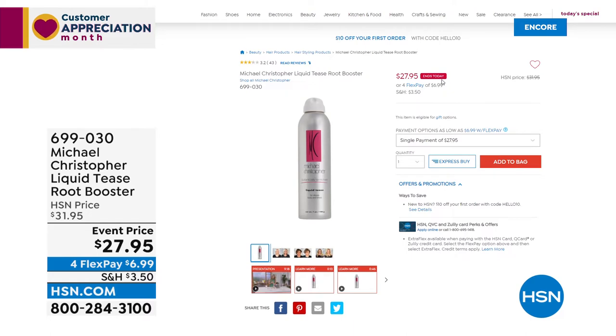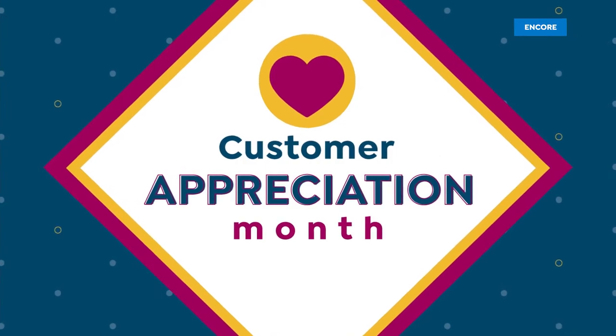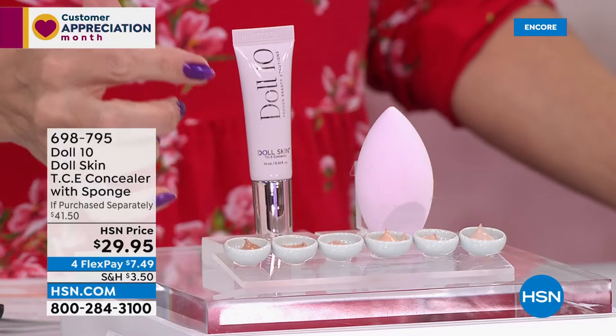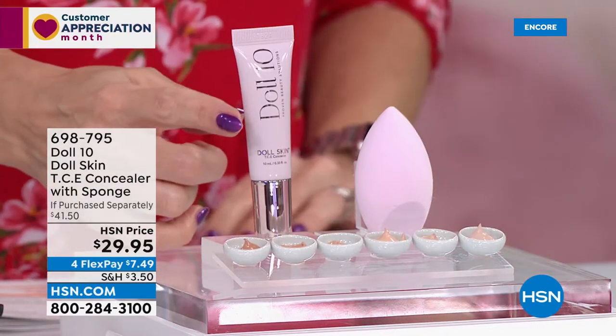A lot of people love it for second or third day hair — just zhuzh it up to reactivate the style without teasing or backcombing or adding damage. It's called Liquid Tease and it really is a tease in a bottle. For the very first time it's been dropped down to $27.95, and that price is only good for today. We're also doing four flexible payments on all beauty.